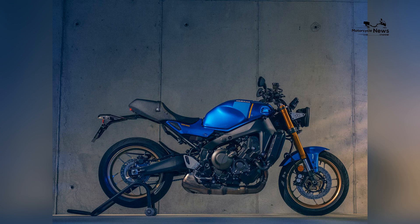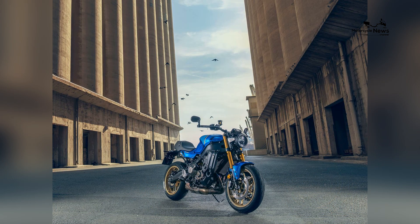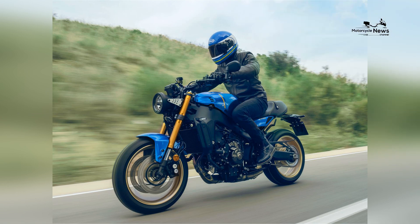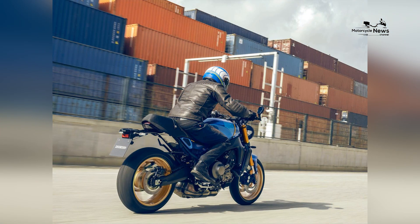With its compact size, lightweight design, and advanced features, the XSR900 offers a thrilling experience while providing comfort and accessibility for riders of varying heights and experience levels. In this article, we will explore the key features and benefits of the 2023 Yamaha XSR900 and why it is considered one of the best motorcycles for smaller riders.